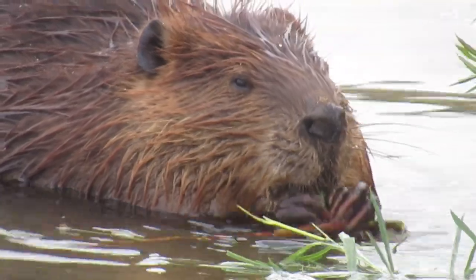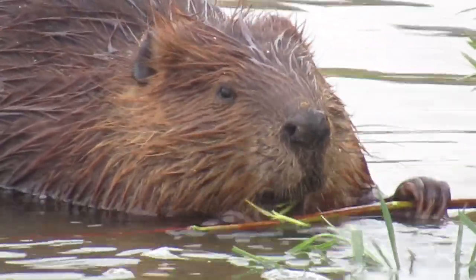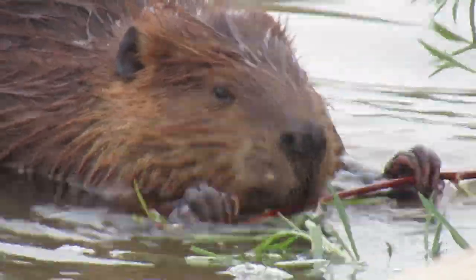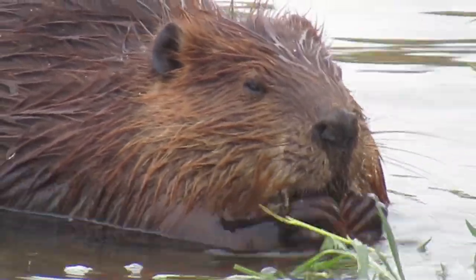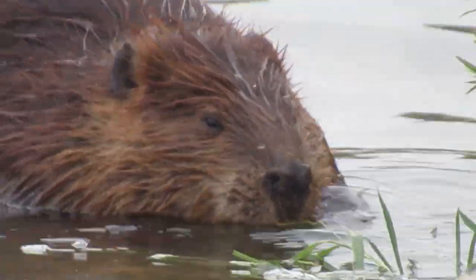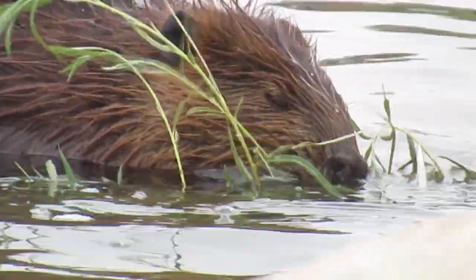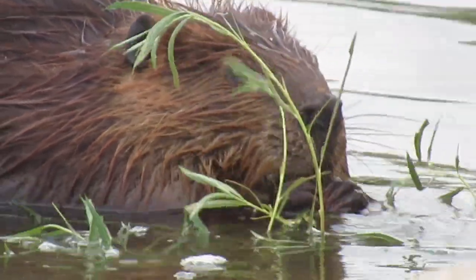Beavers typically would also eat all of the bark off a small branch like this, but right now there is so much food around on the riverbank — everything's green and growing — that I guess they can be choosy, and there's no shortage of food for all of the beavers. So if he likes the leaves best, he can feast on the leaves and throw the branch part away.